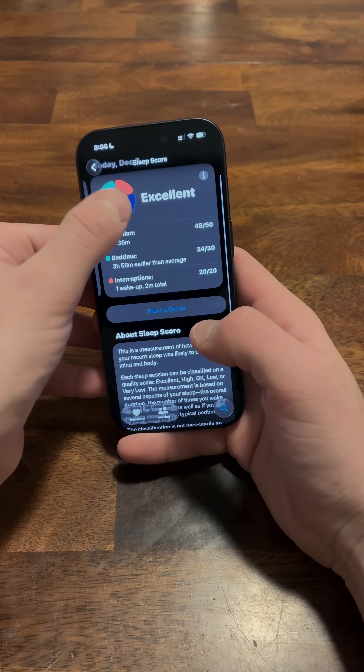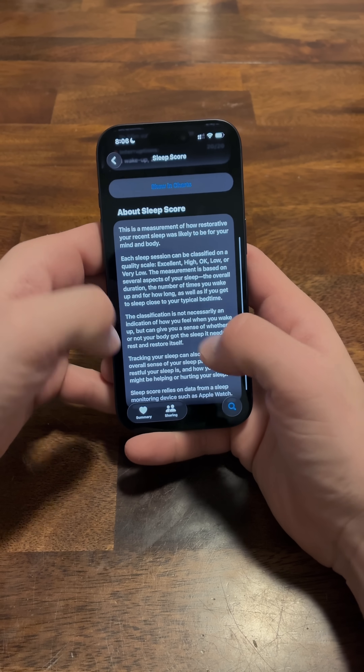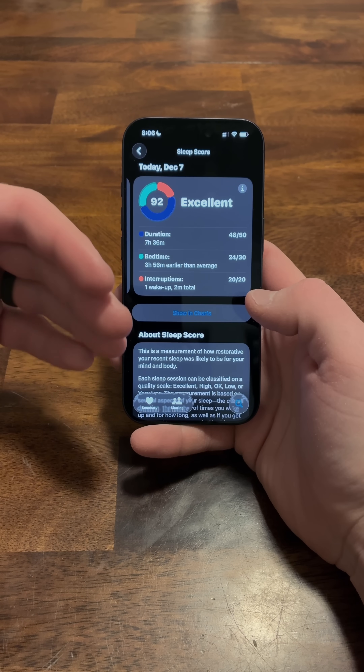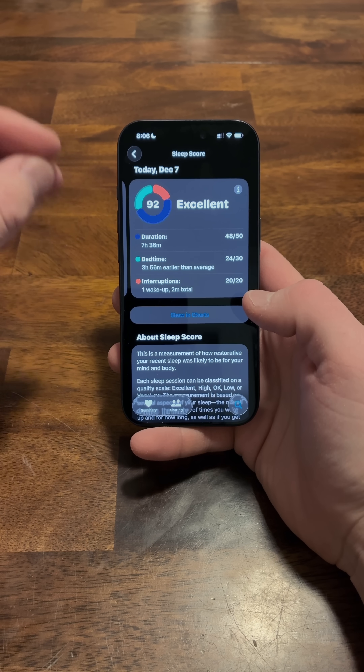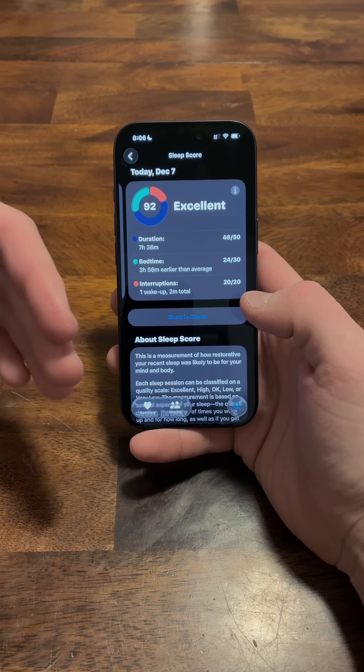It doesn't provide a super in-depth explanation like Garmin does. It kind of tells you what the sleep score is based on, but Garmin will give you more in-depth detail about that specific night and what could have contributed to lower scores versus higher scores.